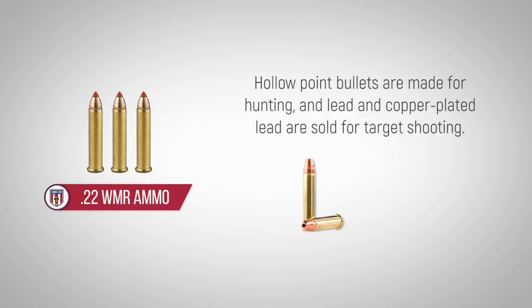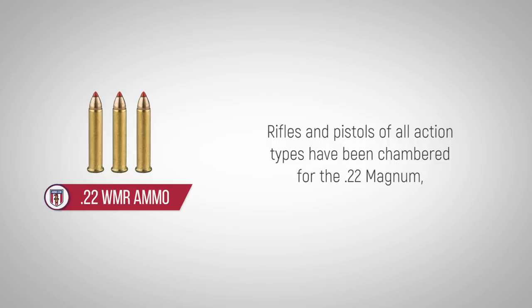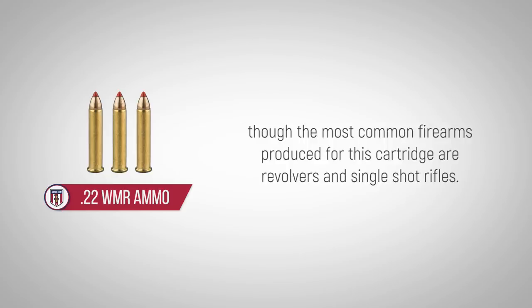Hollow point bullets are made for hunting, and lead and copper-plated lead are sold for target shooting. Rifles and pistols of all action types have been chambered for the .22 Magnum, though the most common firearms produced for this cartridge are revolvers and single-shot rifles.